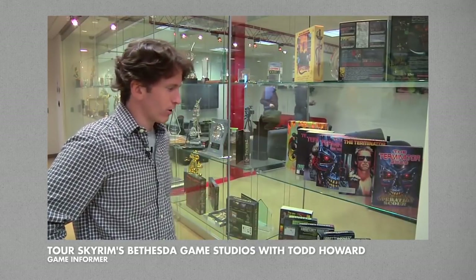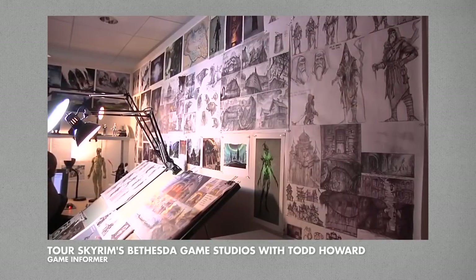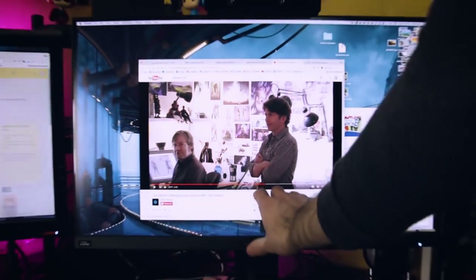I was watching this 2011 Game Informer tour of the Bethesda Game Studios, and when they got to what they called the concept art pit, I saw this book right here. Clearly they must have used this for reference when creating the game, so due to the nature of this show, I had to own it.